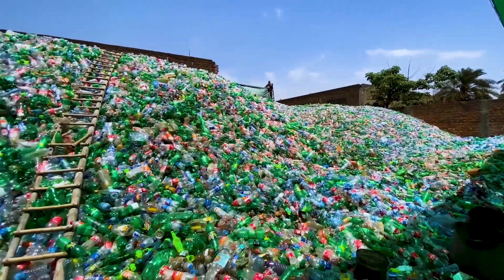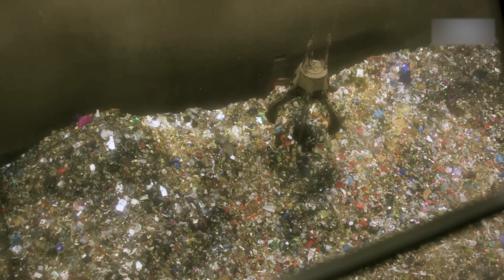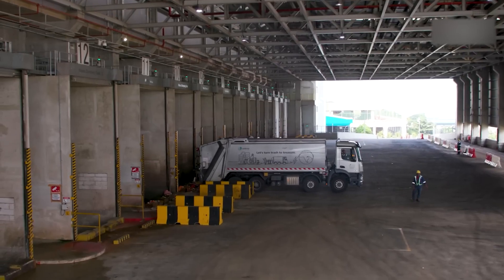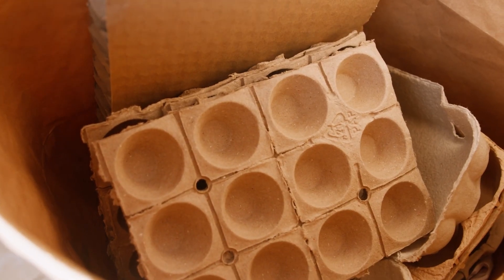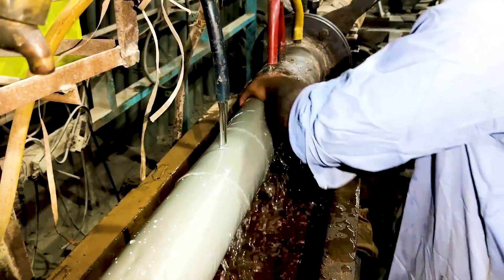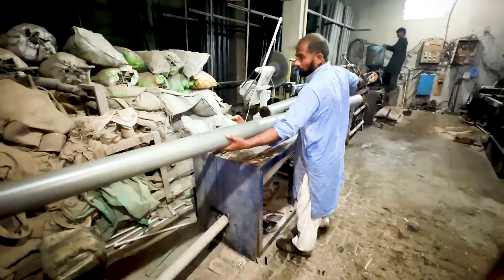Improving waste management systems is also crucial. In many parts of the world, plastic waste isn't collected or processed properly. Investing in better collection, sorting, and recycling facilities could dramatically reduce the amount of plastic that ends up in the environment. In the end, solving the plastic problem might require a mix of solutions — including reducing, reusing, recycling, and developing alternatives. The idea of turning plastic bottles into PVC pipes offers an exciting glimpse into what the future of recycling could look like.